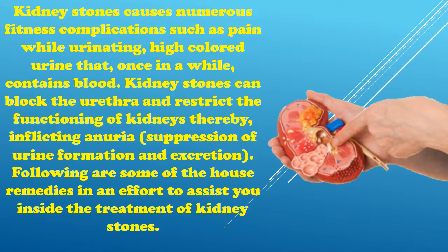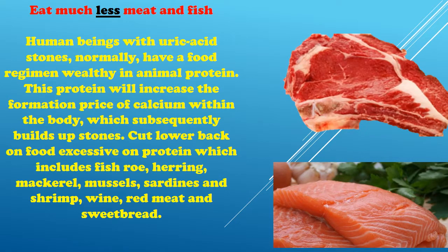Eat less meat and fish. People with uric acid stones normally have a diet rich in animal protein. This protein increases the formation rate of calcium within the body, which subsequently builds up stones. Cut back on foods high in protein such as fish roe, herring, mackerel, mussels, sardines, shrimp, red meat, and sweet bread.